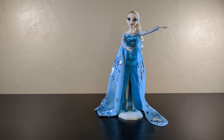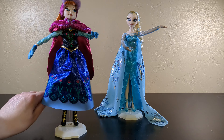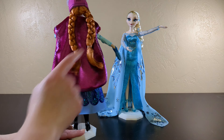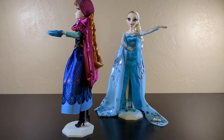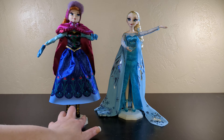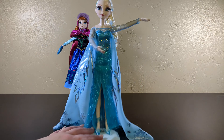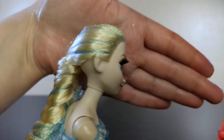You also get the rooted eyelashes in the collector dolls, and you get more detail. The capes will be velvet but also trimmed, and the hats will have detail and trim. Fancy. They've got such pretty faces. Let's take a look at Miss Elsa, shall we? Here is Queen Elsa, because this is the first movie — she's a queen.